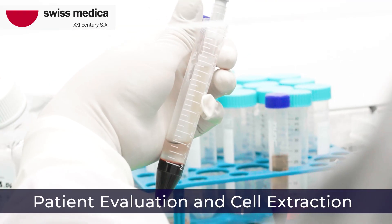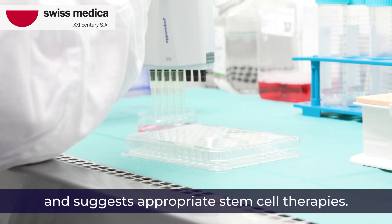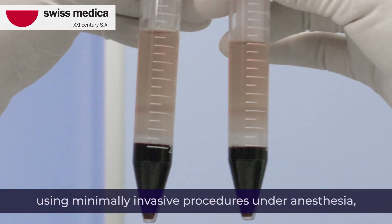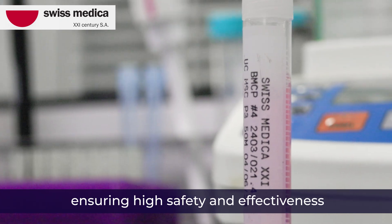Patient evaluation and cell extraction: our medical team evaluates patients' medical history and suggests appropriate stem cell therapies. We extract mesenchymal stem cells using minimally invasive procedures under anesthesia, ensuring high safety and effectiveness.